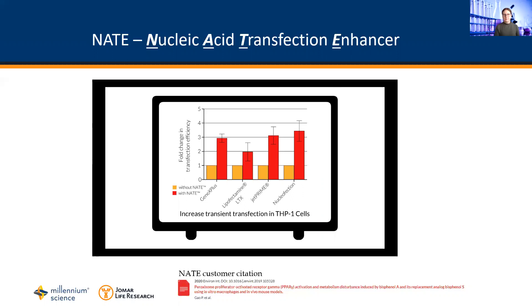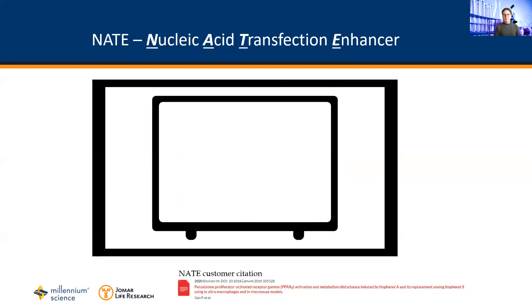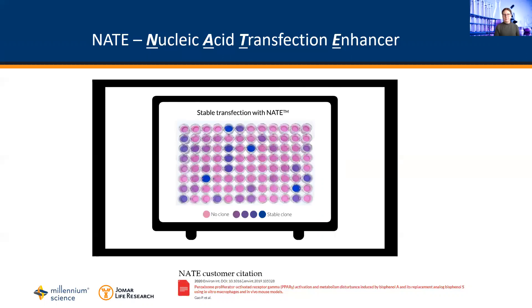Without Nate, stable transfection success can be extremely hard. But with Nate, the number of stable clones in RAW cells is significantly enhanced. Try Nate today in your transfections.